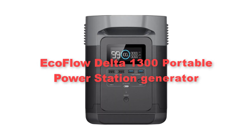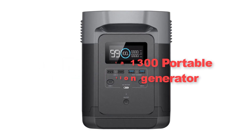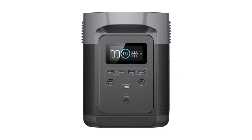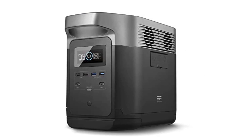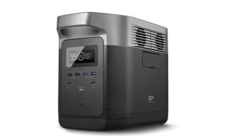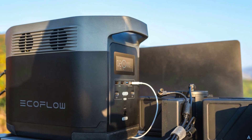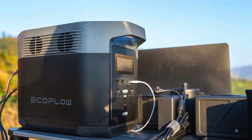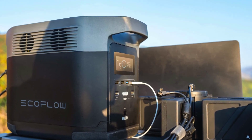Seventh, let's talk about the EcoFlow Delta 1300 Portable Power Station Generator. It is a high-capacity and versatile power solution designed for off-grid living, outdoor adventures, and emergency backup. With a massive 1,260Wh Lithium-Ion battery pack, the Delta 1300 offers ample energy storage to power a variety of devices and appliances, from smartphones and laptops to refrigerators and power tools.